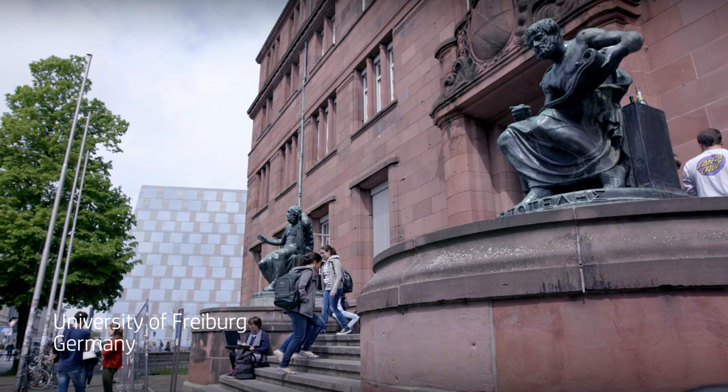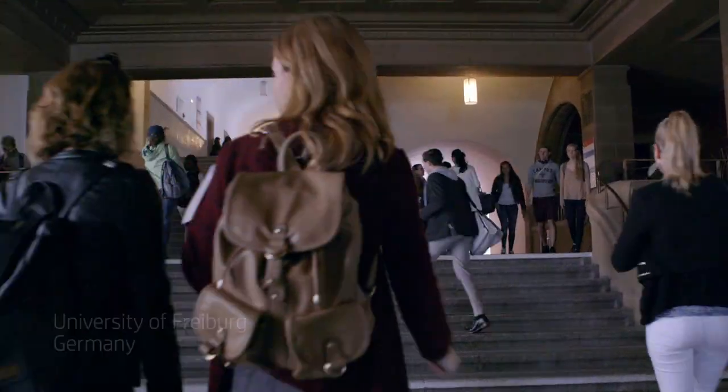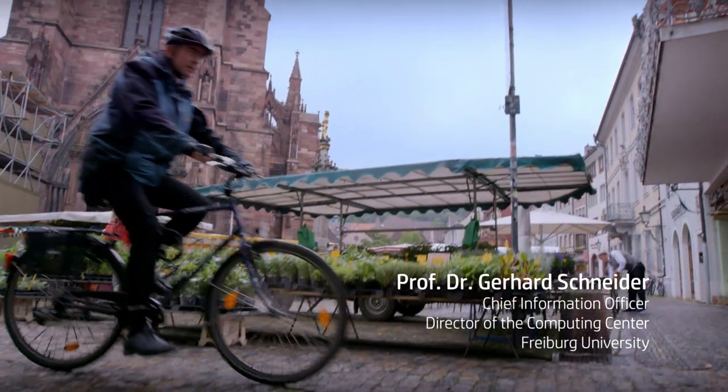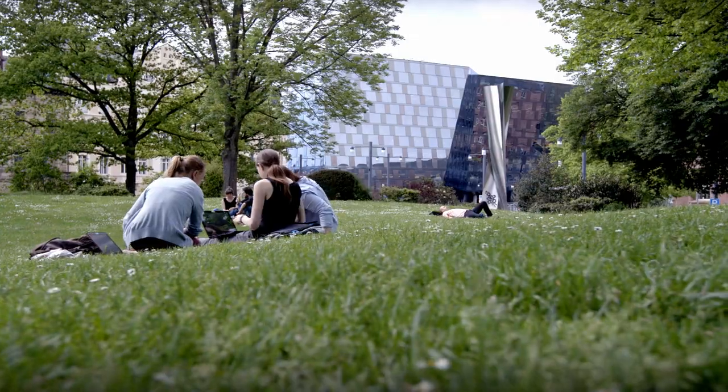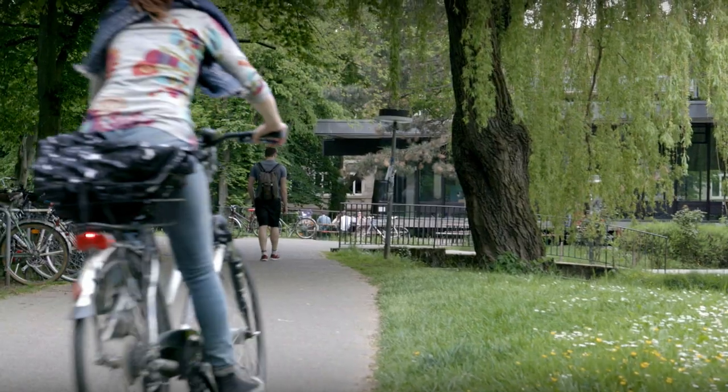The University of Freiburg was established in 1457. The university has subscribed to ecological thinking, and with HP PageWide technologies, it fits seamlessly with all of the energy savings initiatives of the university.